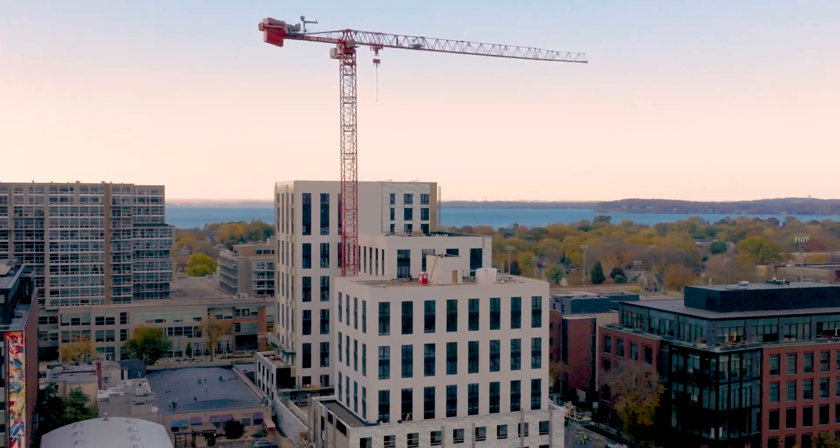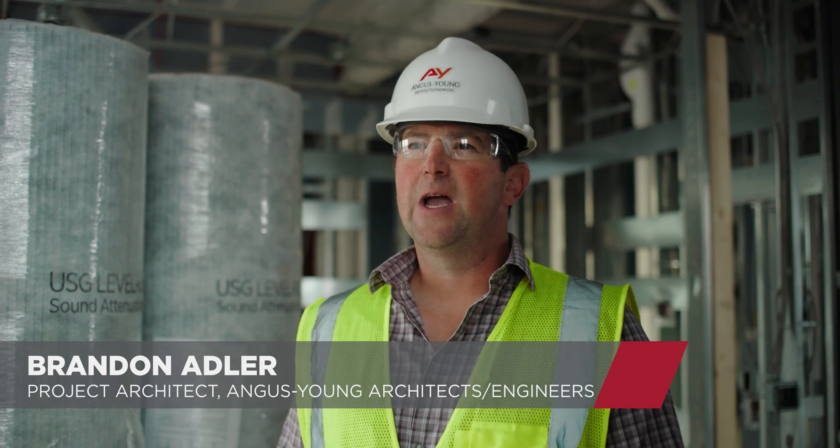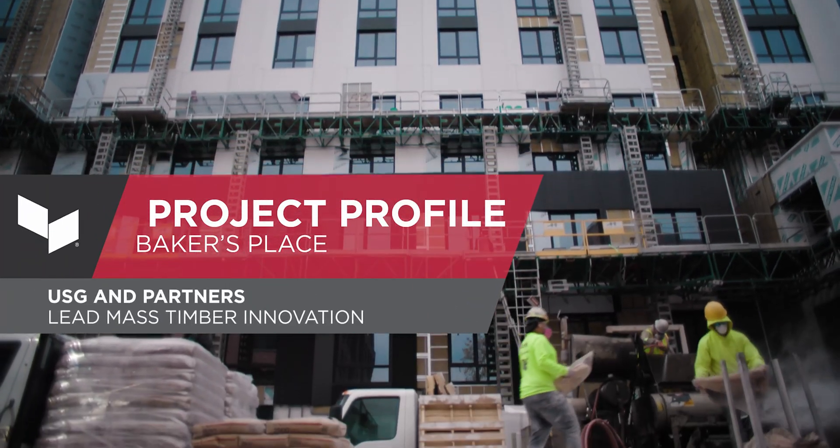We're at Baker's Place in Madison, Wisconsin. It's a multi-family development consisting of a renovation of the existing building and a new 14-story hybrid mass timber structure.